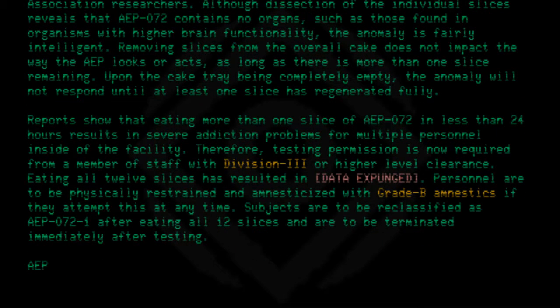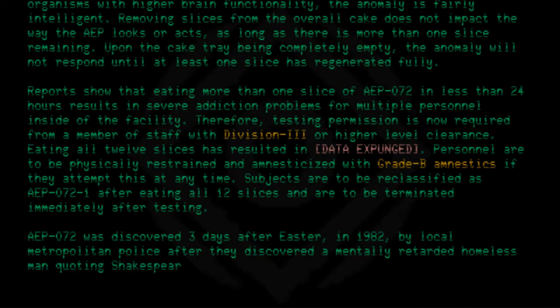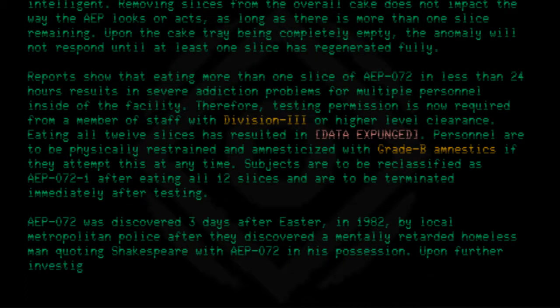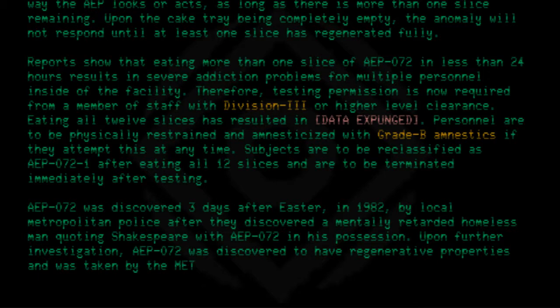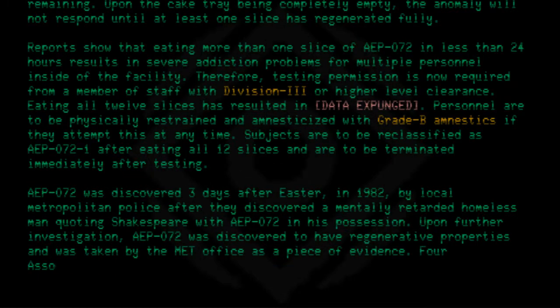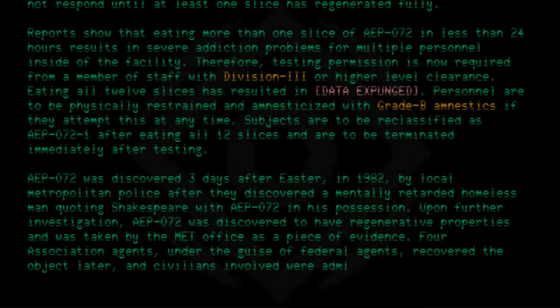AEP-072 was discovered three days after Easter in 1982 by local Metropolitan Police, after they discovered a mentally disabled homeless man quoting Shakespeare with AEP-072 in his possession. Upon further investigation, AEP-072 was discovered to have regenerative properties and was taken by the Met office as evidence. Four association agents, under the guise of federal agents, recovered the object later, and civilians involved were administered amnestics.